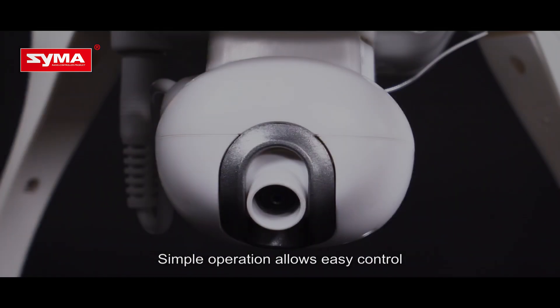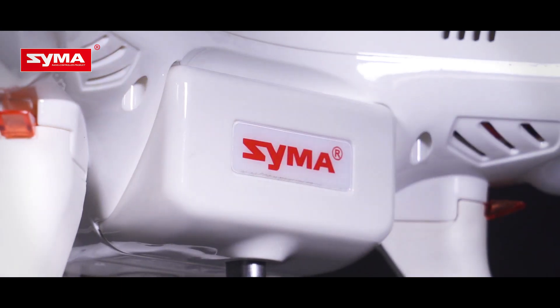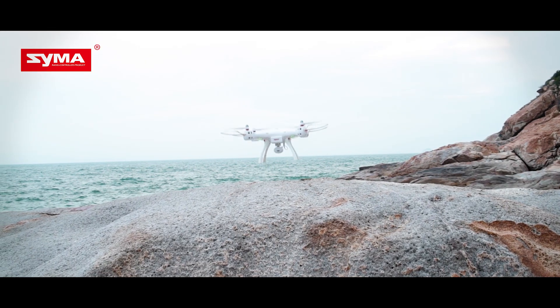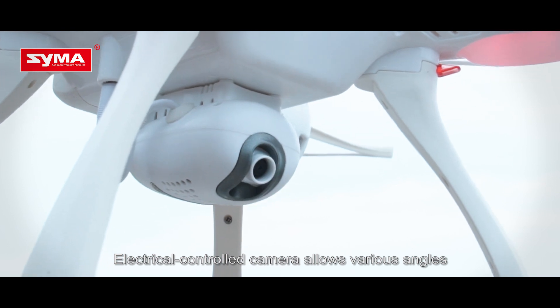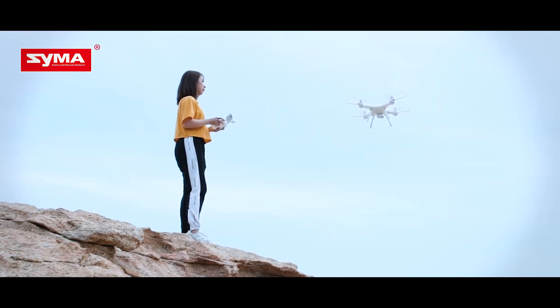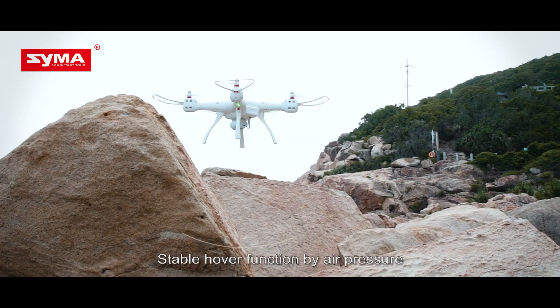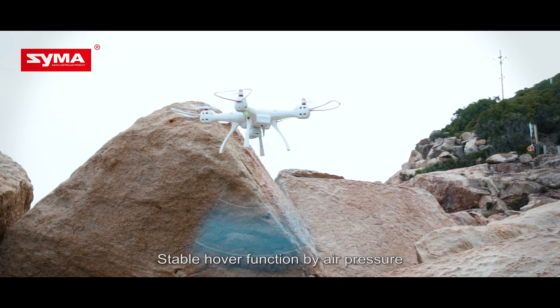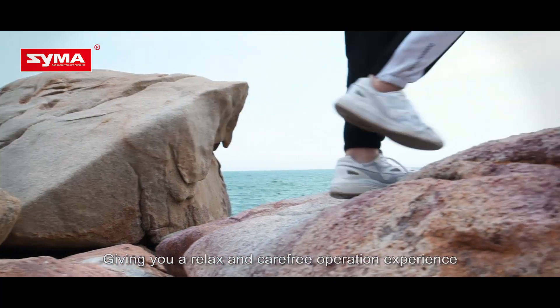Simple operation allows easy control. The electrically controlled camera allows various angles. Accurate GPS positioning and stable hover function by air pressure give you a relaxed and carefree operation experience.